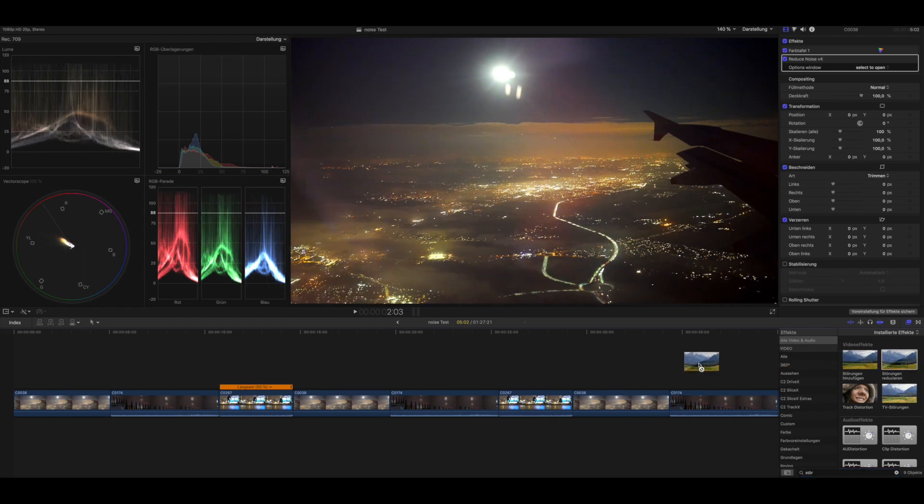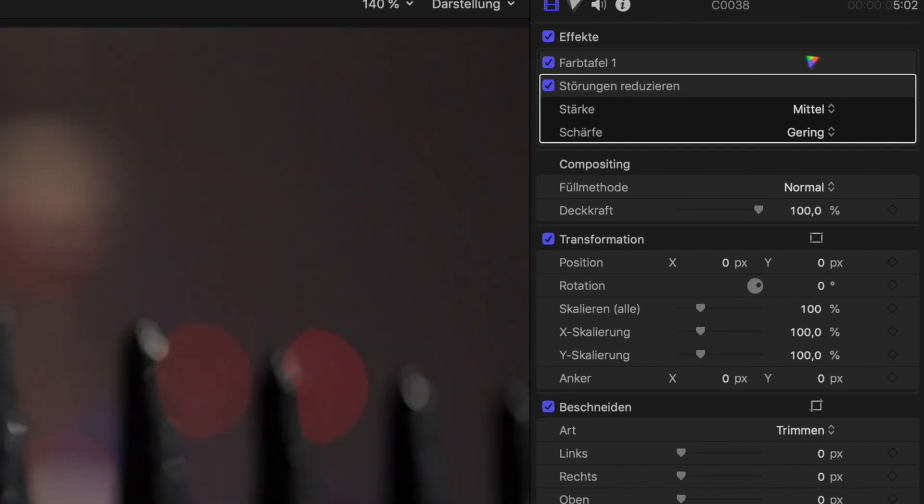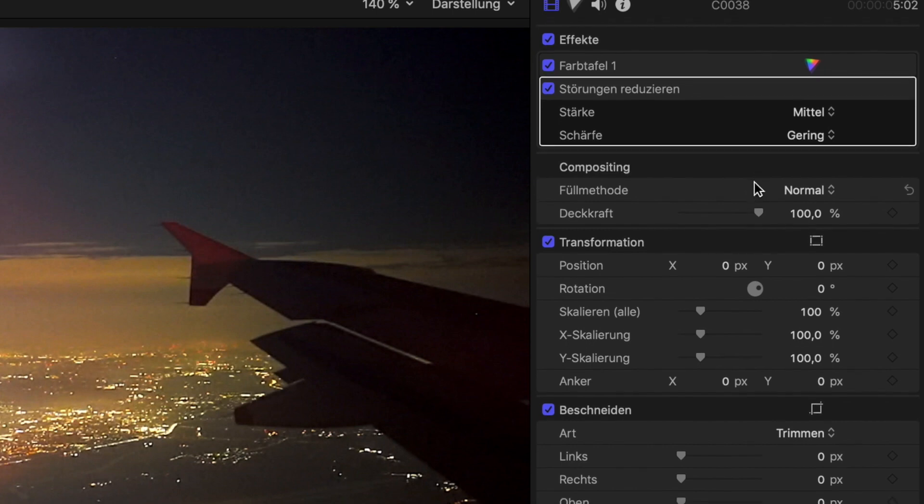You can find Final Cut Pro's noise reduction tool right under the built-in effects. Just drag and drop it onto your clip and you're good to go. You can play around with the intensity of this tool — you can choose between four levels of noise reduction and seven levels of sharpening.